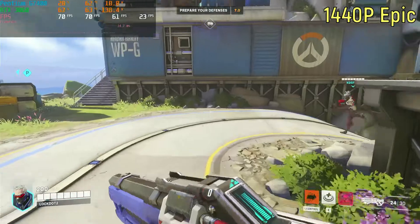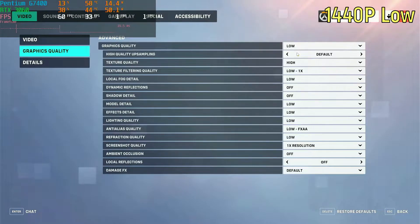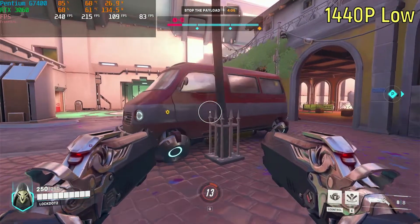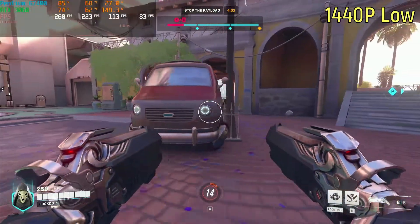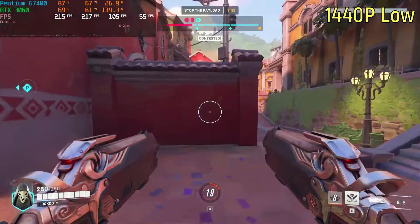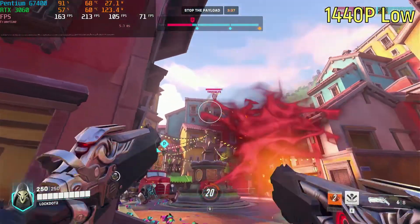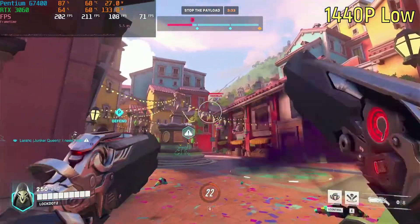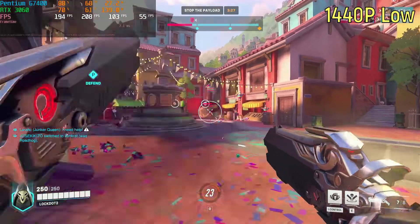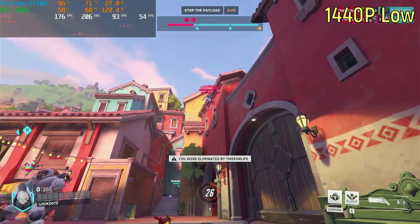Then I tried 1440p on the low preset without any FPS cap, and it was actually running very nice. In this case it was getting a high refresh rate experience — it was way into the 100s, almost at 200 almost all the time. Sometimes it would drop down into the 180s or 170s, but yeah, around 200 frames per second. And the graphics card wasn't completely maxed out all the time in that situation, so we do know what the CPU can actually get. Otherwise, if the graphics card was maxed out, then we wouldn't really know.